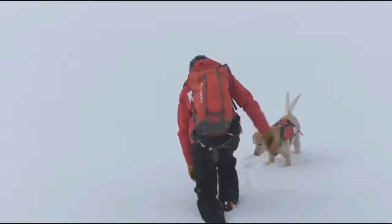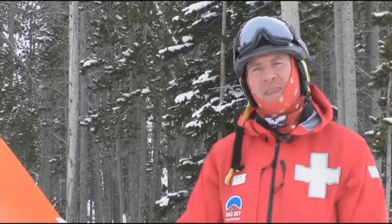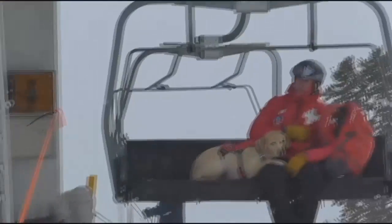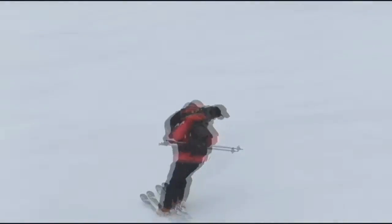We train with them to evacuate, and we put them in sometimes uncomfortable situations just so that they can be comfortable. These dogs can do just about anything the ski patrollers can — they'll ride the chairlift or a snowmobile and even ski down the hill. This is pretty much what their day consists of, since the avalanche dogs may only be called out once every five years.